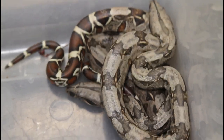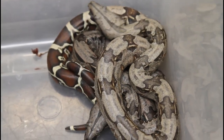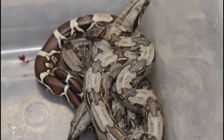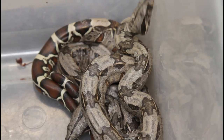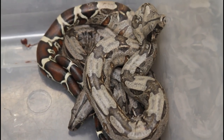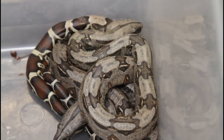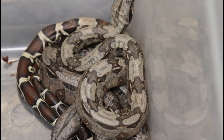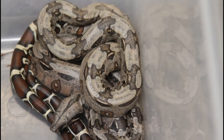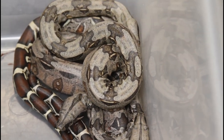I thought maybe she just had her waxy stool and let go of a few babies early. I took the three babies out, cleaned up the cage, put in fresh substrate, and she just sat there curled up like she was still gravid. I was a little worried about dystocia — when they struggle to pass the eggs, embryos, or slugs — but she was just sitting there, not moving, looking quite happy and content.